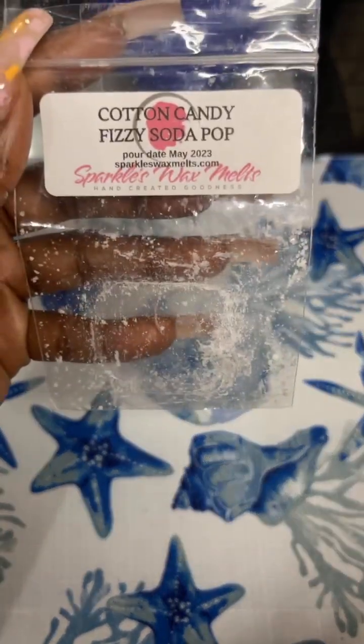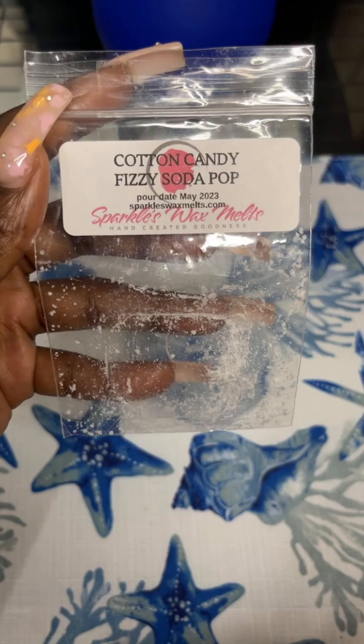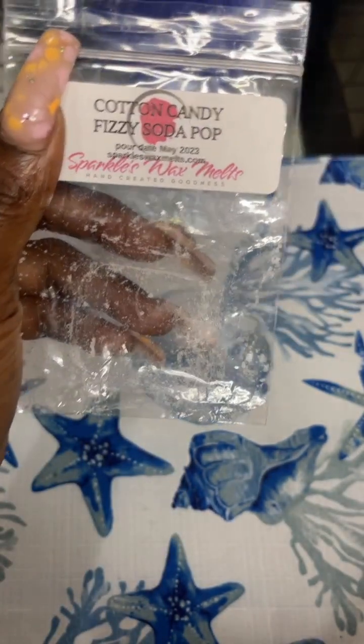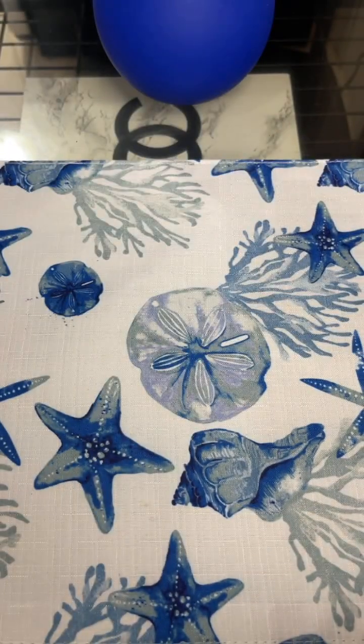I forgot this one — it's from Sparkles Wax Melts: Cotton Candy Fizzy Soda Pop. It was one little sample piece. I melted it in my bathroom and it did really, really good — lasted all day. That's my first time purchasing from this vendor. I'm still warming some of the other clams I got from that haul, but I'm not finished with it yet.